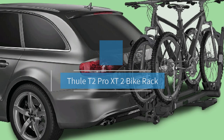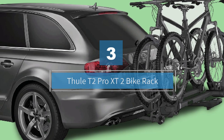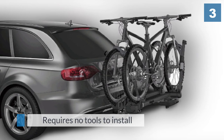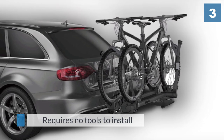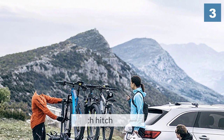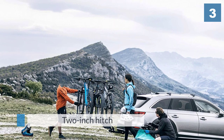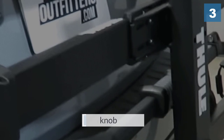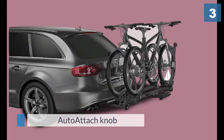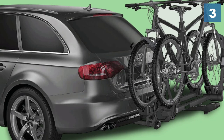Number three: the Thule T2 Pro XT two-bike rack. Yes, this one has a pretty hefty price tag, and that accessibility is what took it out of the running for best overall. But this new upgrade of an old favorite is top of the line for a few reasons — not least ease of use. It requires no tools to install into a two-inch hitch; the auto-attach knob takes care of that. And when it's not in use, the hitch switch lever tilts the rack up against the trunk of your car.